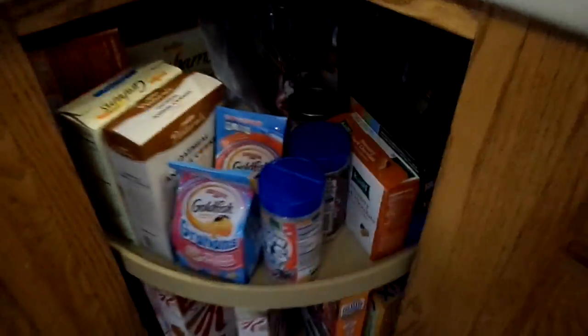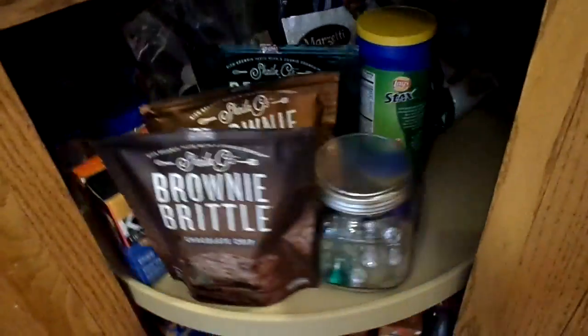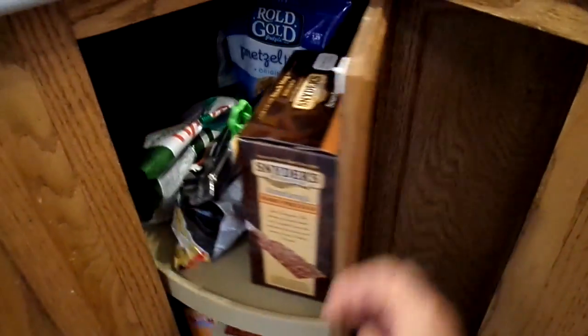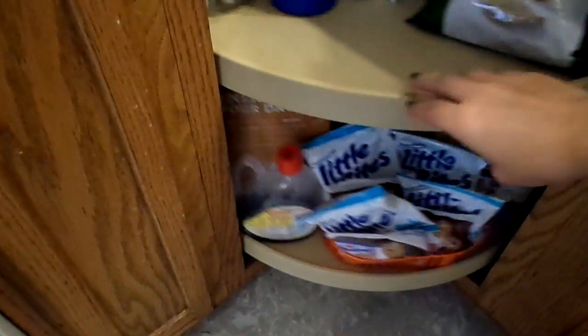This isn't even the snack cupboard. The snack cupboard is right here with crackers, goldfish, more brownie brittle, croutons, chips, pretzels, and the bottom is all breakfast stuff — breakfast muffins, cereals, syrups.